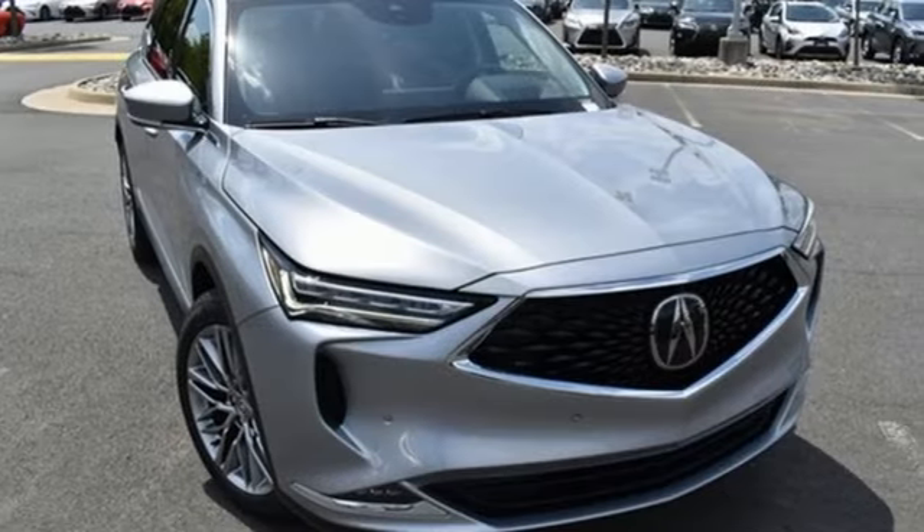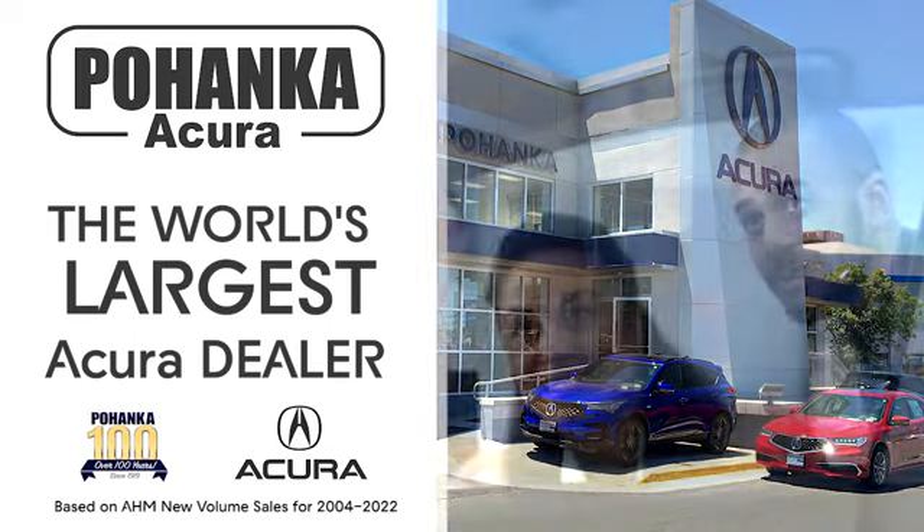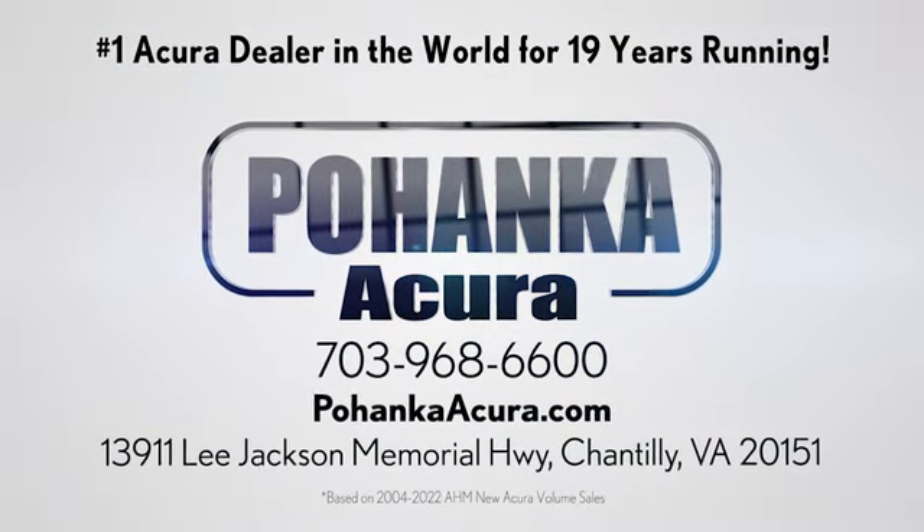Luxury. Performance. Acura. Hurry in today and see it for yourself. Blanca Acura is a great place to buy a car. We're conveniently located on Lee Jackson Memorial Highway in Chantilly.